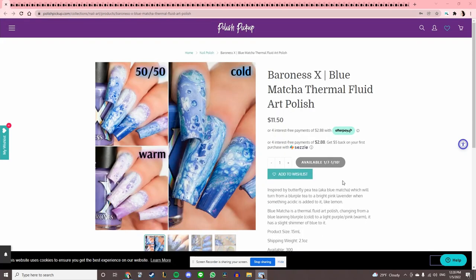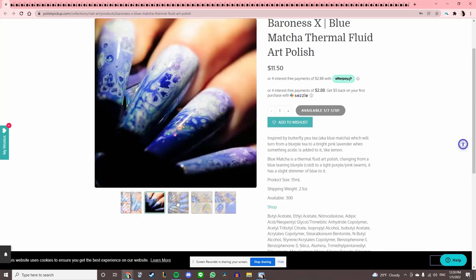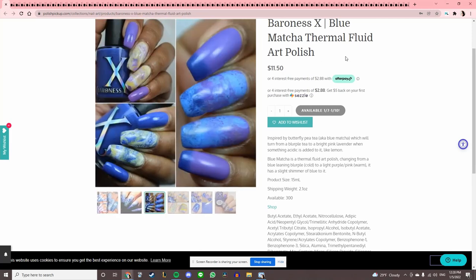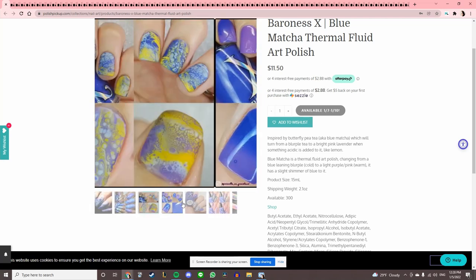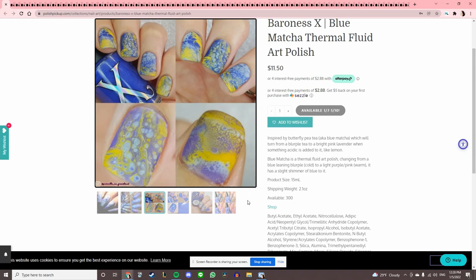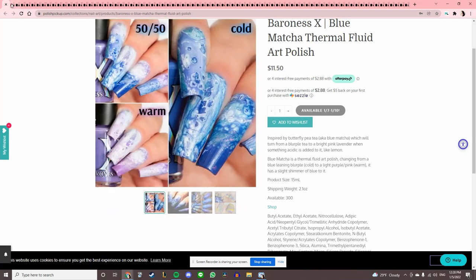Baroness X 'Blue Matcha Thermal Fluid Art Polish' — this is something I find really fascinating. The fluid art polish is something I want to try, I don't know much about it. But this one is obviously a thermal and I'm banned from thermals. It does look really cool though.